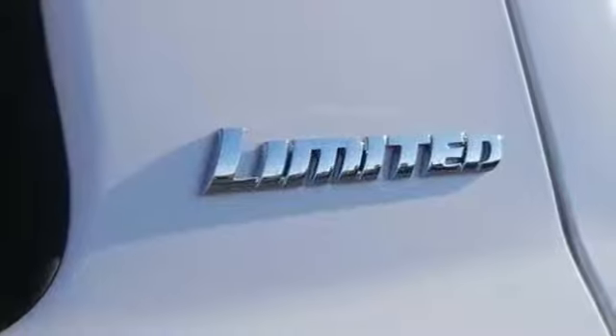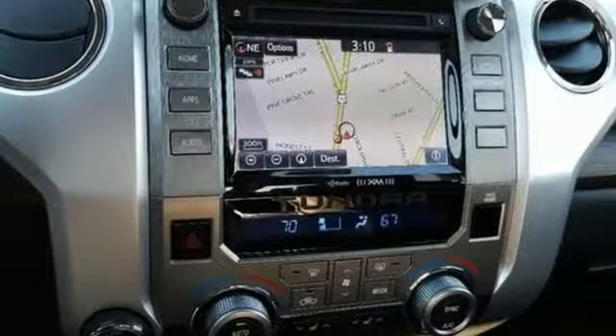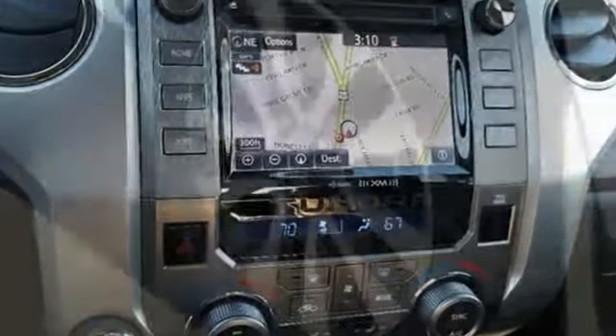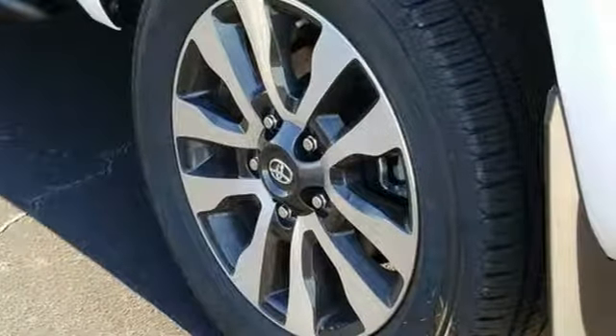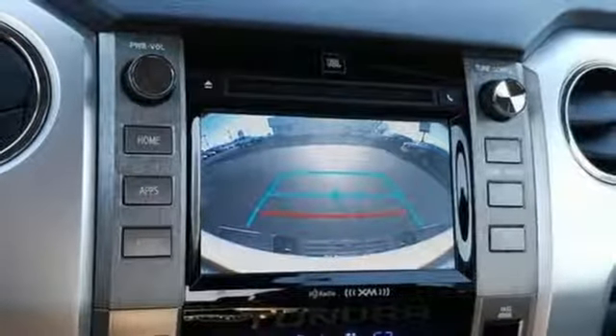The i-Force V8 engine pulls Tundra's tough frame and its cargo with ease, while Toyota Safety Sense P with pre-collision system, lane departure alert, automatic high beams, and dynamic radar cruise control are on standby to keep everything you're hauling safe and secure.